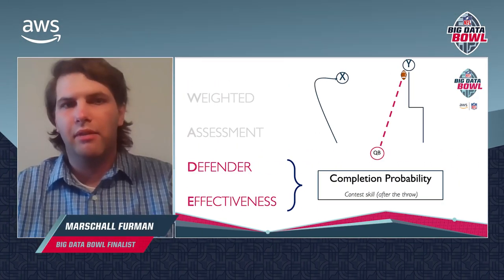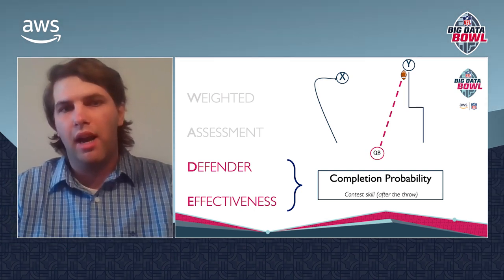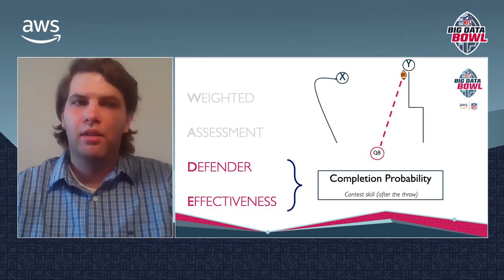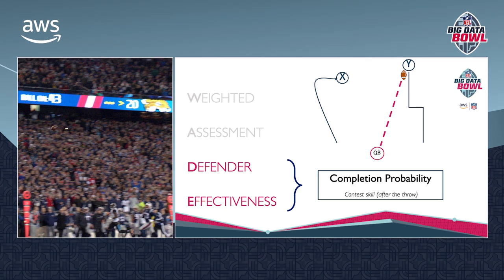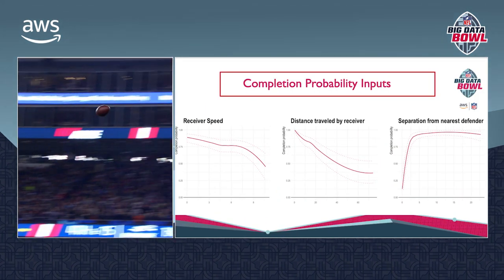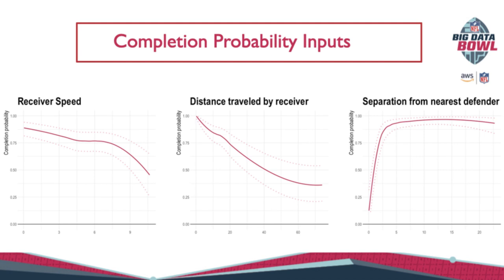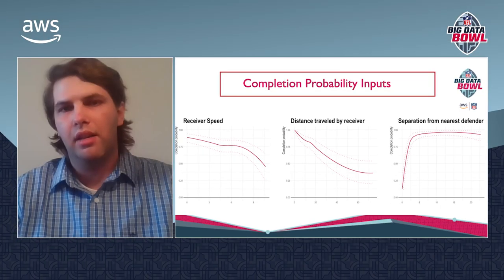The other component of defender effectiveness is contest skill. We measured this with completion probability, evaluated at the time the ball arrived to give defenders time to react to the throw. Contest skill is all about disrupting the pass when it arrives — think about ball hawk Stephon Gilmore breaking up any ball thrown in his vicinity. In these plots, we can see how catch probability changes for different inputs: the faster a receiver is moving when the ball arrives, the lower their catch probability; the further a receiver travels during a play, the lower their catch probability tends to be; and more receiver separation increases catch probability until about five yards of space, where it levels off.